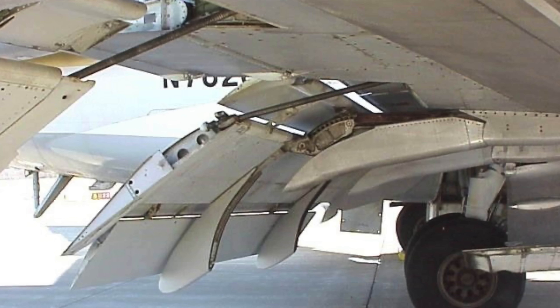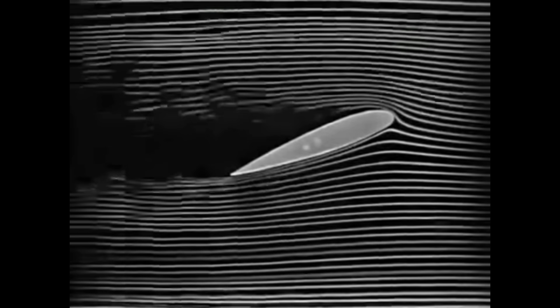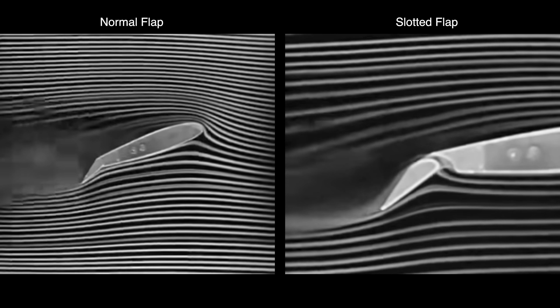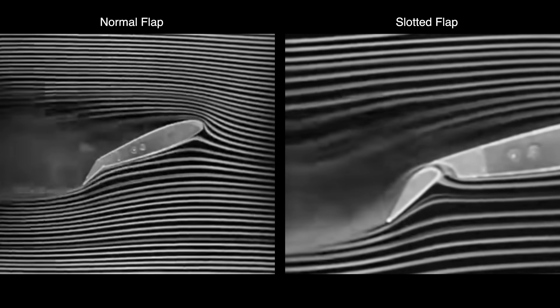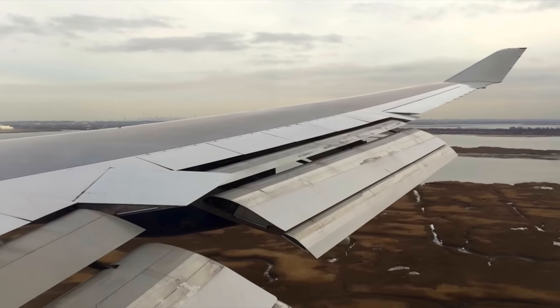Slotted flaps are basically just improved versions of normal flaps. They increase the amount of air that the wing pushes down, and in turn increase its lift. The detached section of a slotted flap helps airflow over the top surface of the flap without separating, allowing you to use a steeper flap angle and generate more lift. Airliners use multiple slotted flaps to really take advantage of this phenomenon.